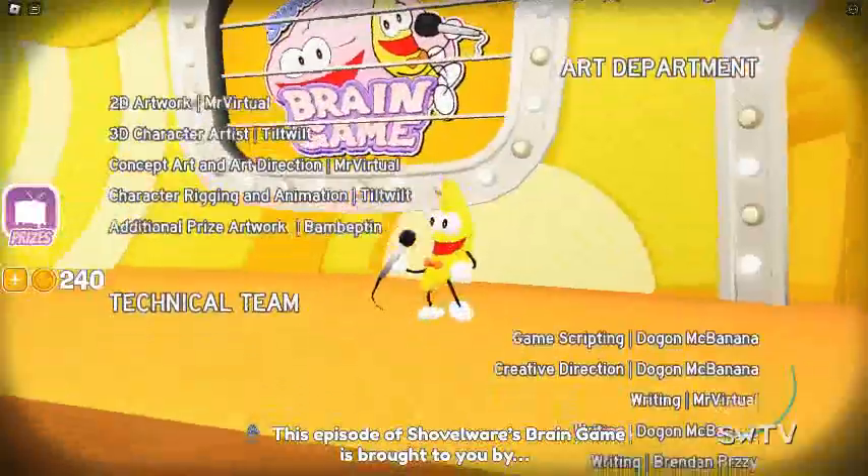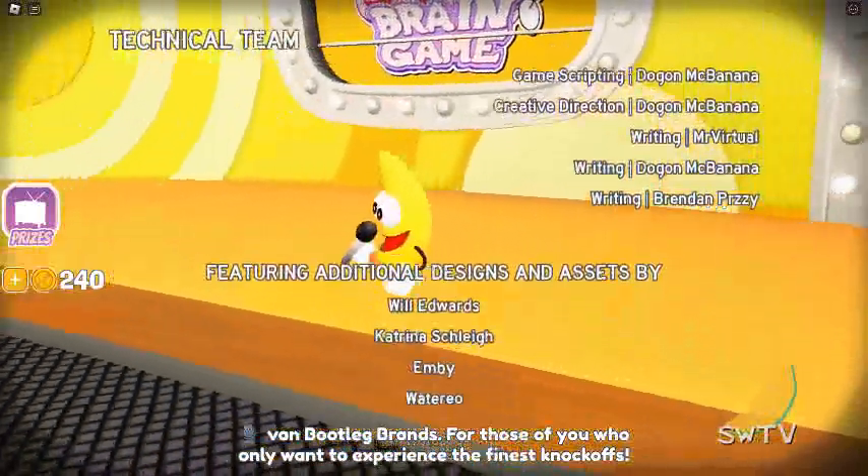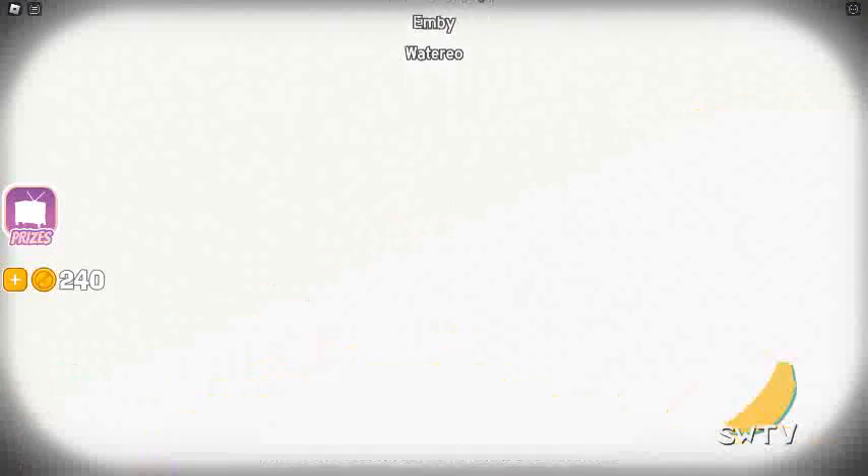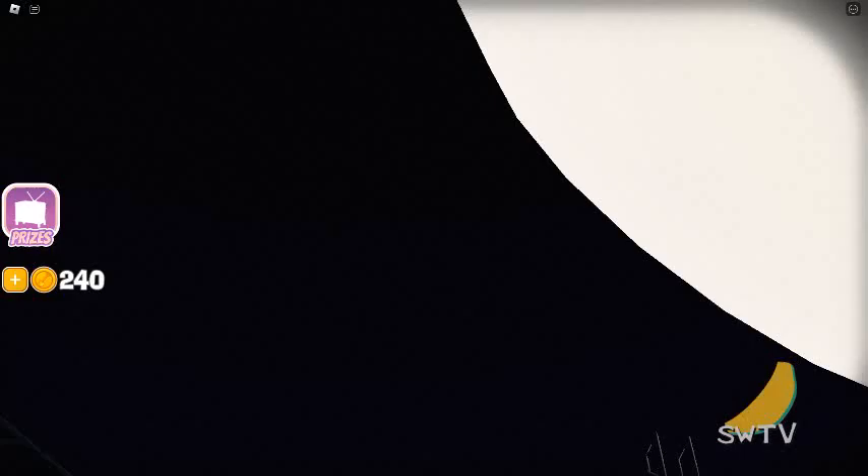This episode of Chellware's Brain Game is brought to you by Bond Bootleg Brands! For those of you who only want to experience the finest knockoffs! We'll see you all next time! Thank you!